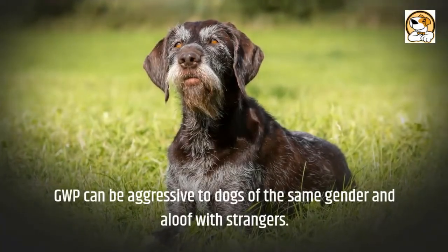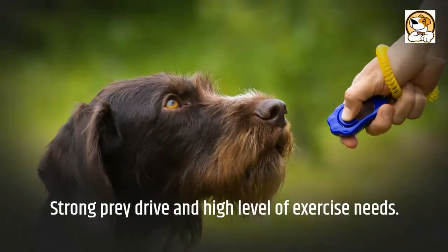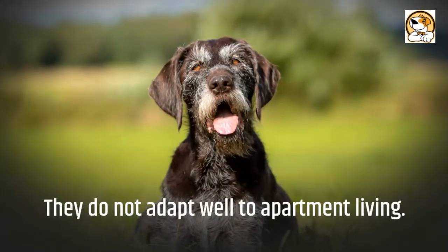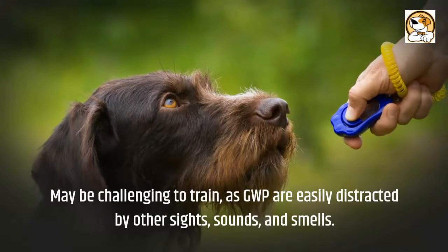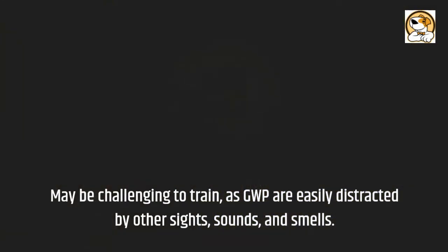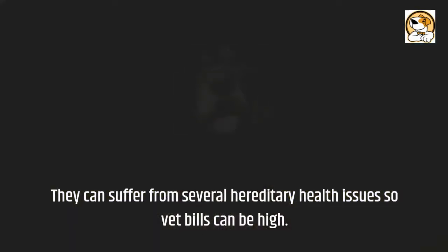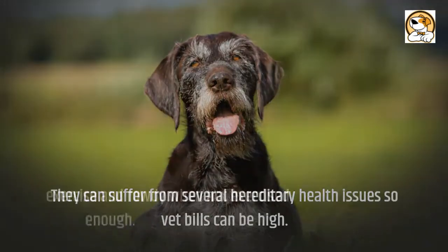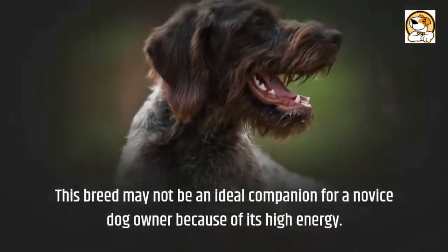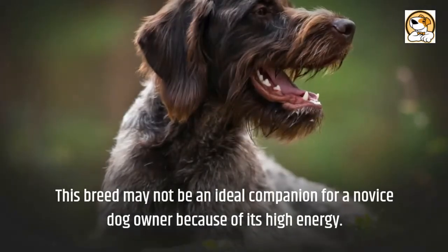Now for some cons. GWPs can be aggressive to dogs of the same gender and aloof with strangers. They have a strong prey drive and high exercise needs, and do not adapt well to apartment living. They may be challenging to train as they are easily distracted by other sights, sounds, and smells. They can suffer from hereditary health issues, making vet bills high, and they can be rowdy when not exercised enough. This breed may not be ideal for a novice dog owner because of its high energy.